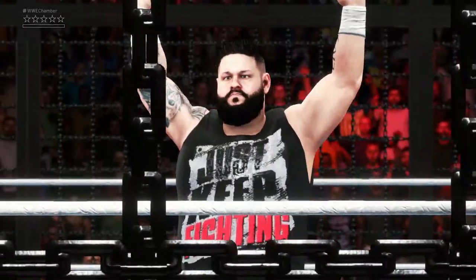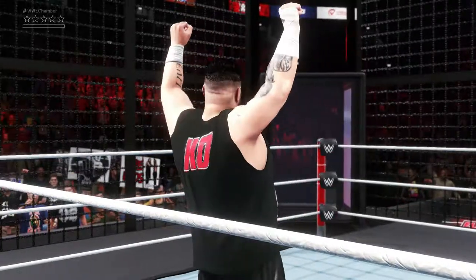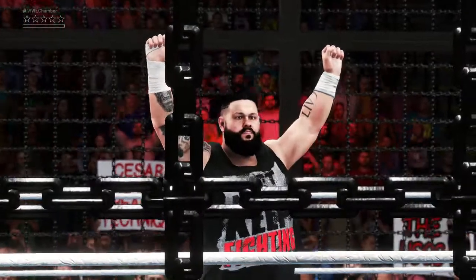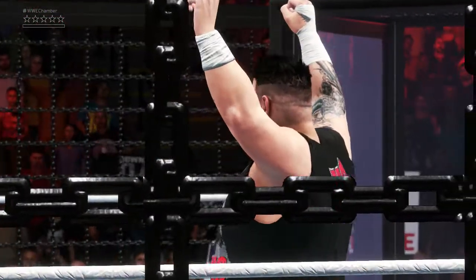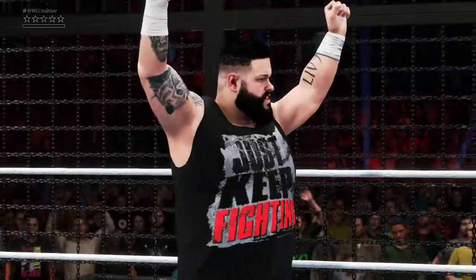Here is your winner — Kevin Owens! Ladies and gentlemen, that's a very big win here tonight. Let's not overcomplicate things. This business is simple — it's all about wins and losses. And it sure looks to me like somebody has figured that out.